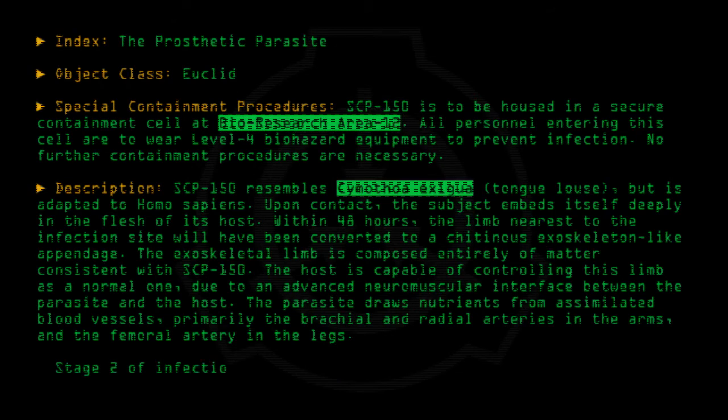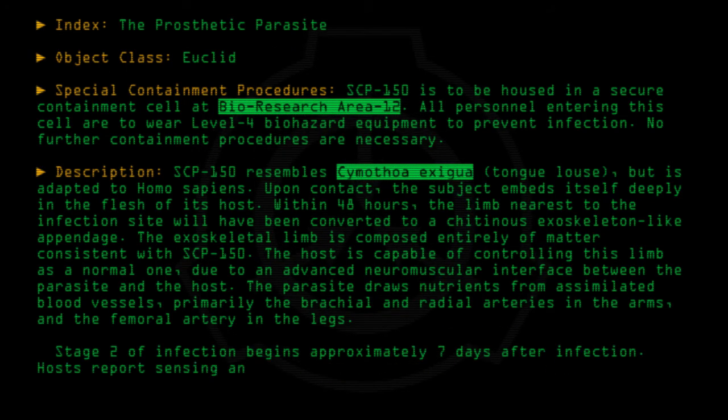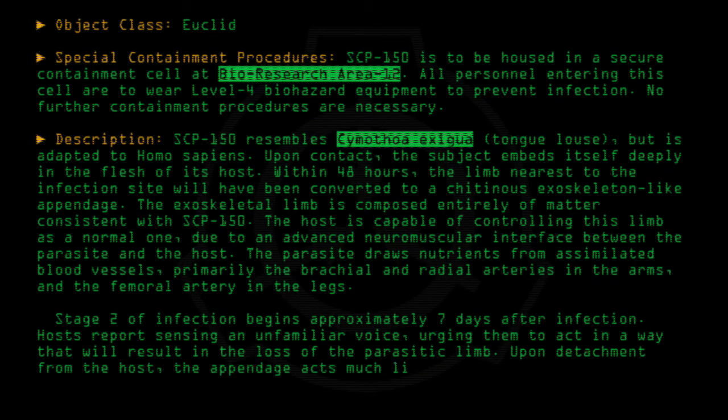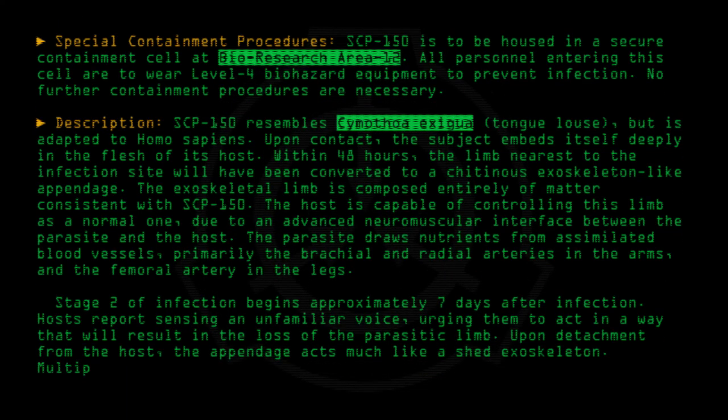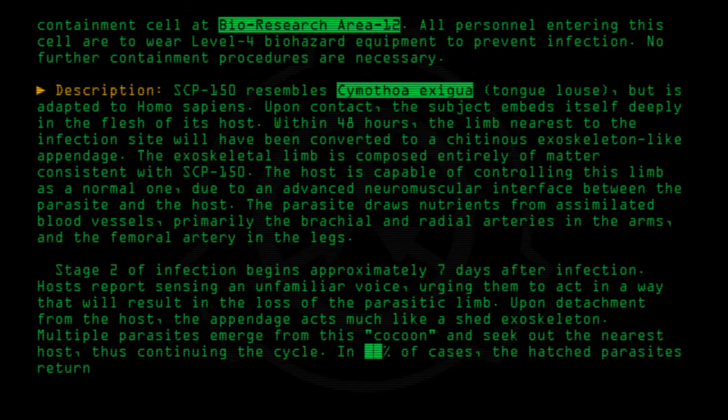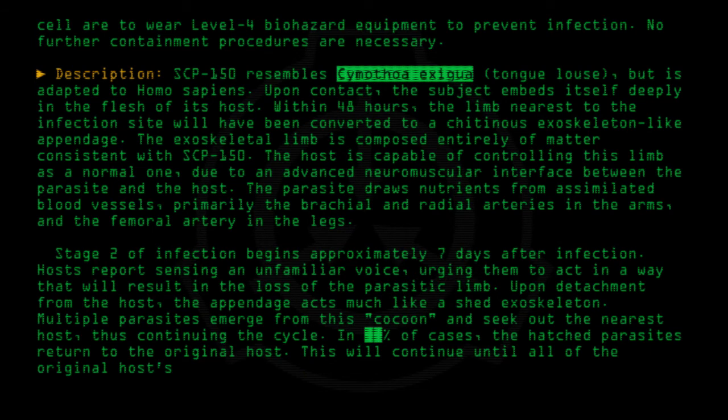Stage 2 of infection begins approximately 7 days after infection. Hosts report sensing an unfamiliar voice. The appendage acts much like a shared exoskeleton; multiple parasites emerge from this cocoon and seek out the nearest host, thus continuing the cycle. In a percentage of cases, the hatched parasites return to the original host. This will continue until all of the original host's limbs have been infected.